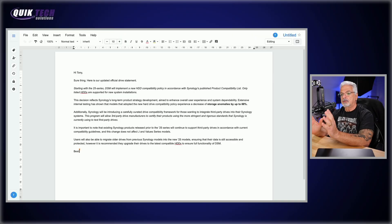Let me switch over to the other screen and read to you the summary I received from my contact. It says: 'Hi Tony, sure thing. Here is our updated official drive statement. Starting with the 25 series, DSM will implement a new HDD compatibility policy in accordance with Synology's published product compatibility list. Only listed HDDs are supported for new system installations. This decision reflects Synology's long-term product strategy aimed to enhance overall user experience and system dependability. Extensive internal testing has shown that models that adopted the new hard drive compatibility policy experienced a decrease of storage anomalies by up to 88%.'